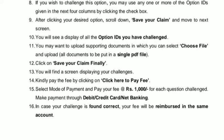After clicking your desired option, scroll down, save your claim, and move to the next screen. You will see a display of all option IDs you have challenged. You may upload supporting documents by selecting 'Choose File' and uploading all documents in a single PDF file. Click on 'Save Your Claim'. Finally, you will find a screen displaying your challenges — click on 'Click Here to Pay Fee'.